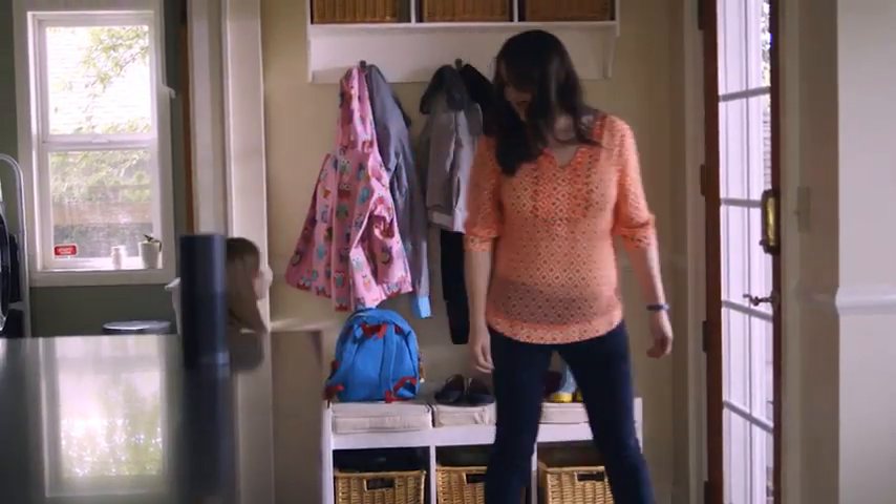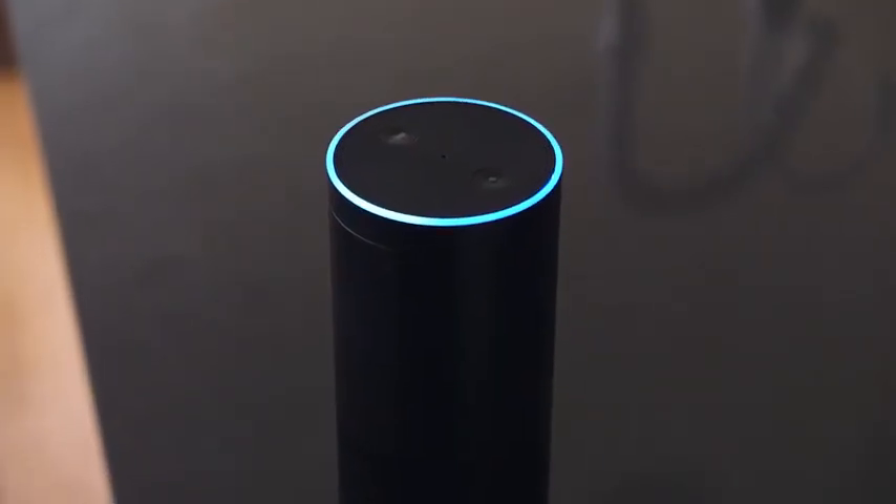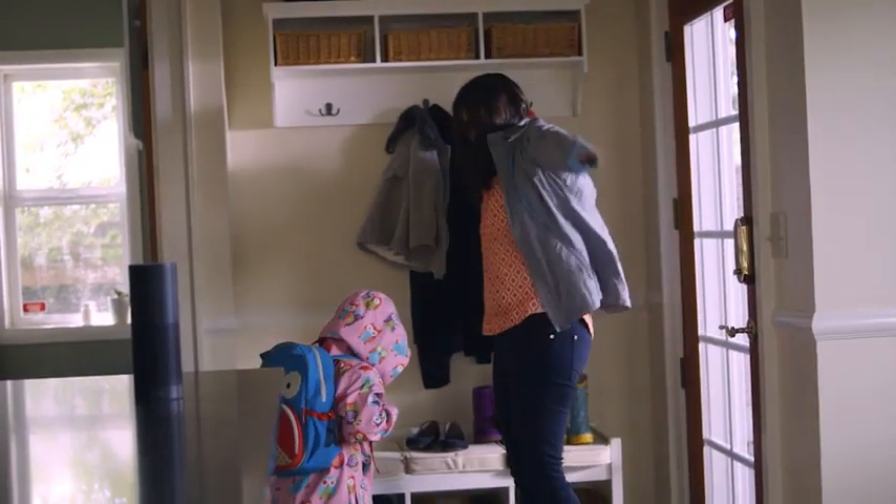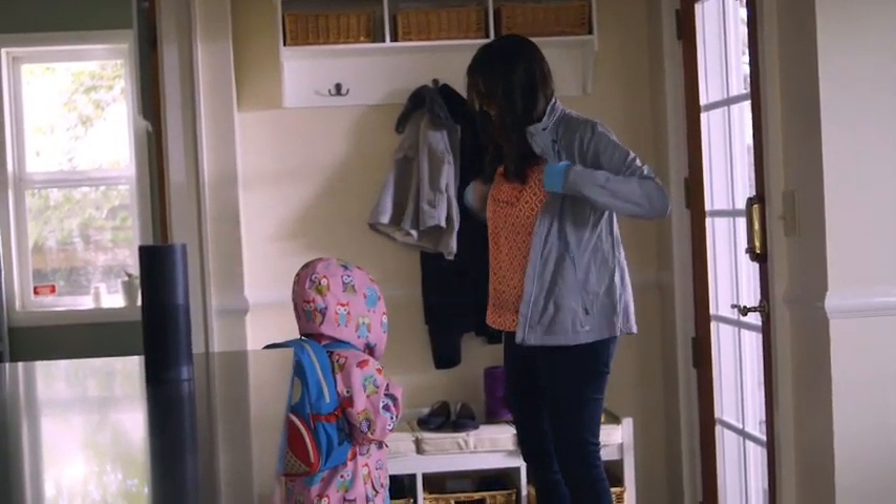And becoming part of the family. Alexa, what's the chance of rain? There's an 80% chance of rain. The Echo is a tool that we use to keep our household functioning.